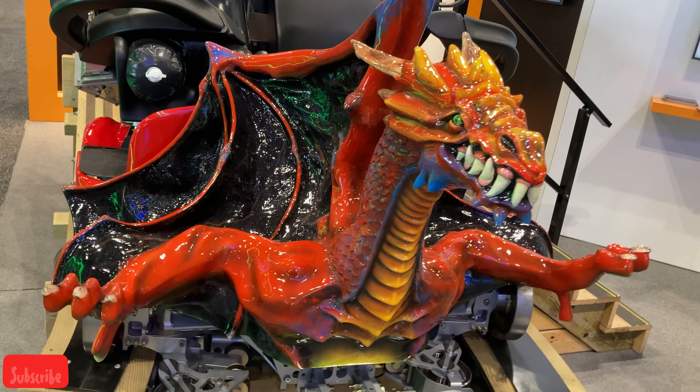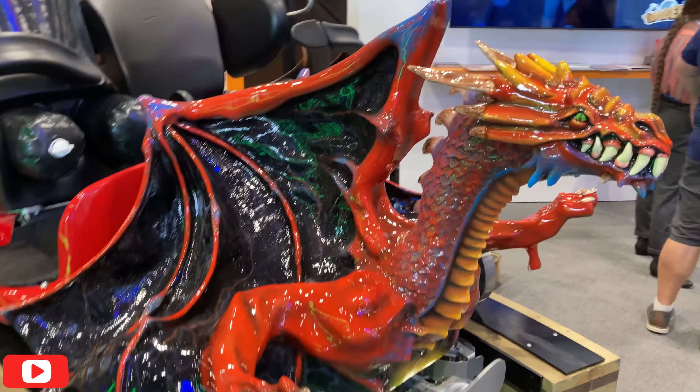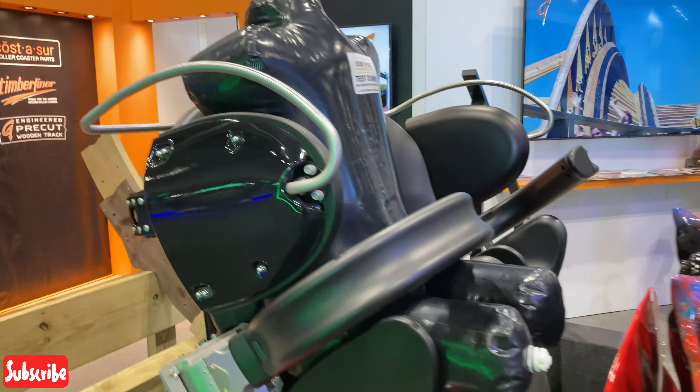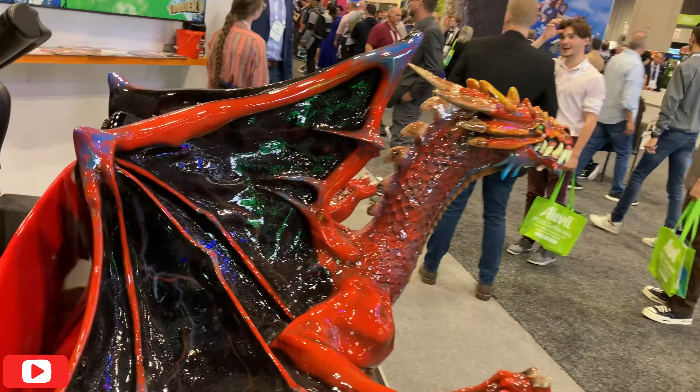Shout out to the Gravity Group — this thing is so detailed, it's so cool. I love this. Look at that face, that is amazing. This is gonna be such a cool woody. I love Gravity Group; they always make really creative, fun things.